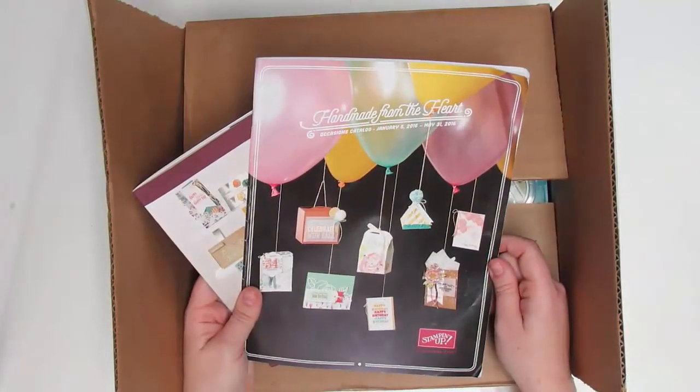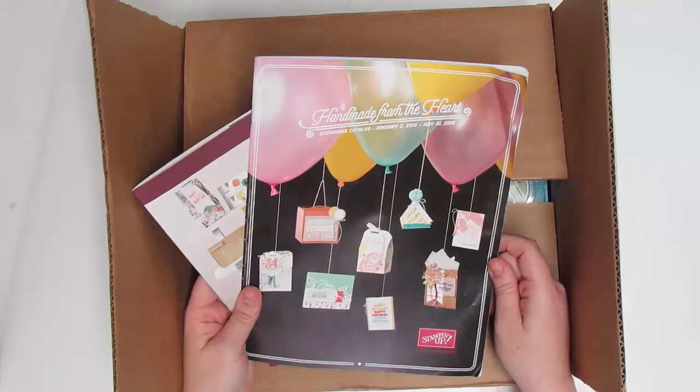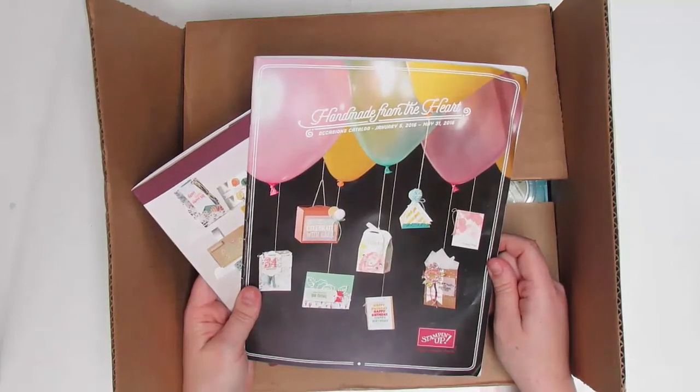Hey there, this is Jennifer with NorthwestStamper.com and I just got back from a great Stampin' Up! event for demonstrators called OnStage.